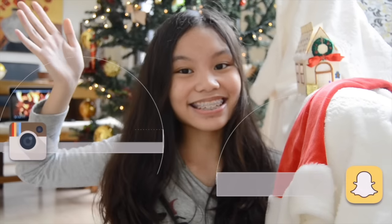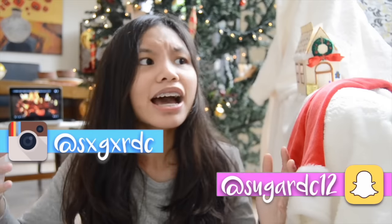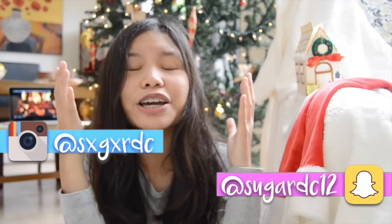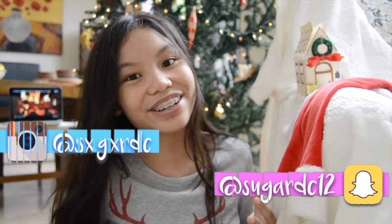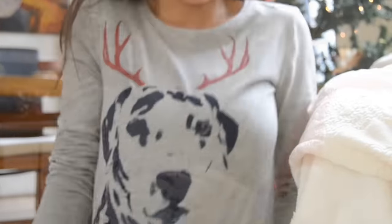Hey guys, it's Sugar! In the history of Sugar DC videos, there has never been a Christmas video, which is really insane because I love Christmas — it's like my favorite time of the year. So this year I thought I would do a Christmas themed video. I even wore this awesome sweater — it has like a little doggy with reindeer ears. It's so cute!